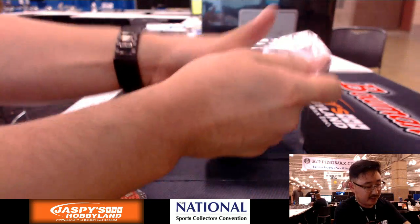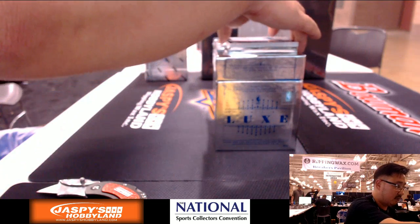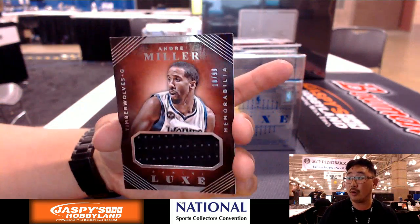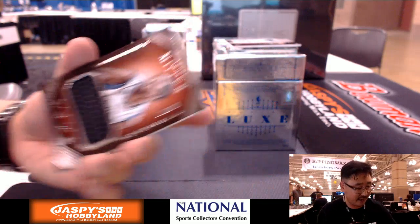I got two frames in this one. We're gonna start off with a relic for Andre Miller, Timberwolves — that goes to Chelsea, 18 out of 99. Summertime scratcher spot getting a relic.